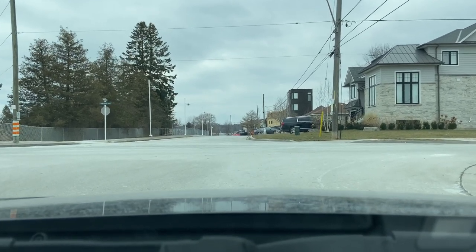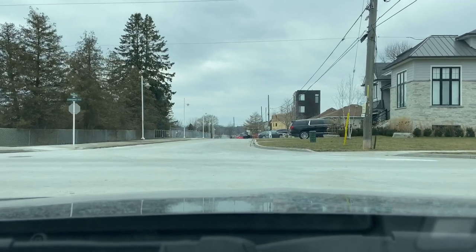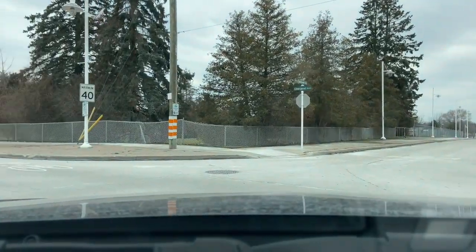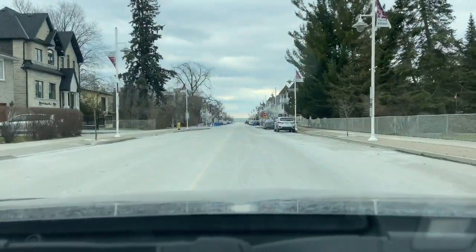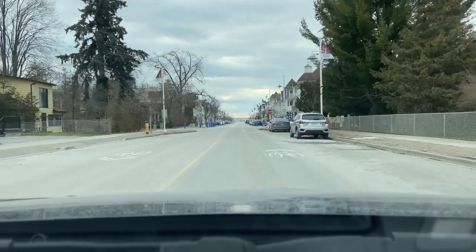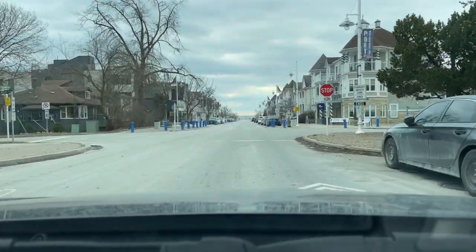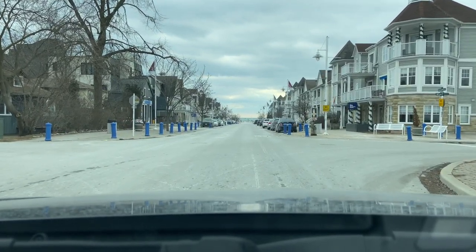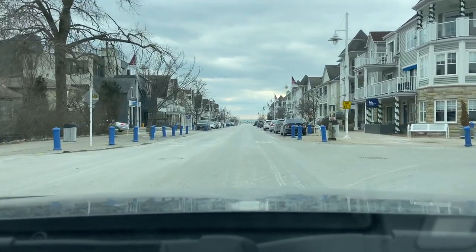Now here we'll be turning left onto Liverpool Road and take this all the way down to the lake. Here you can see the nautical village up ahead — this area was built in the mid-2000s and is a mix of residential and commercial space along the bottom.